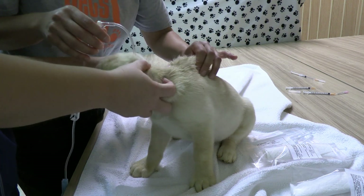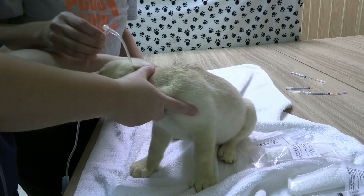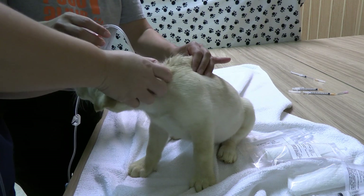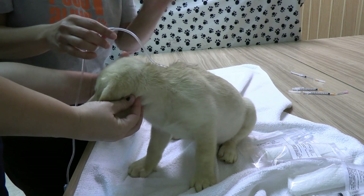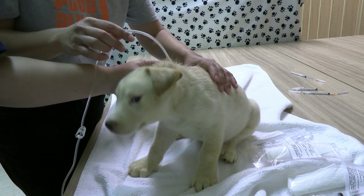The last two medications we have are Batryl and Serenia. I'm going to give Serenia last because it does sting a little bit — when we give that, we're pretty close to done, so the puppy doesn't have to sit still for too much longer.